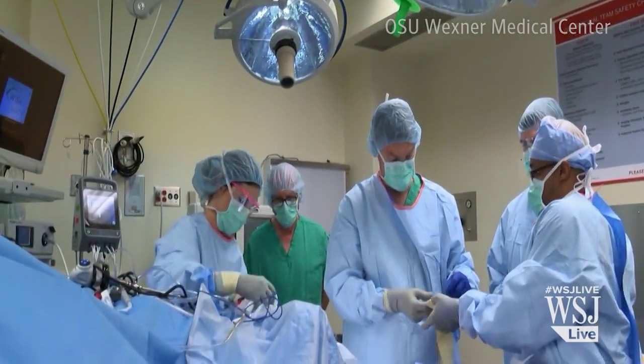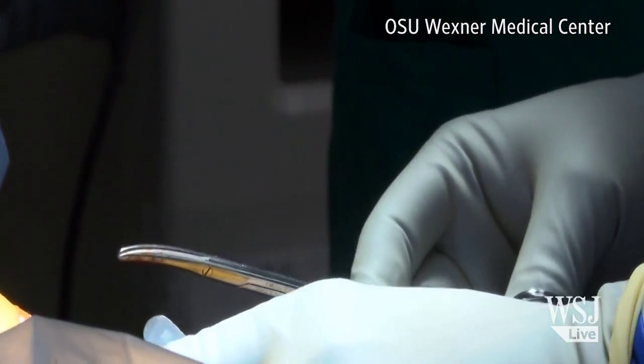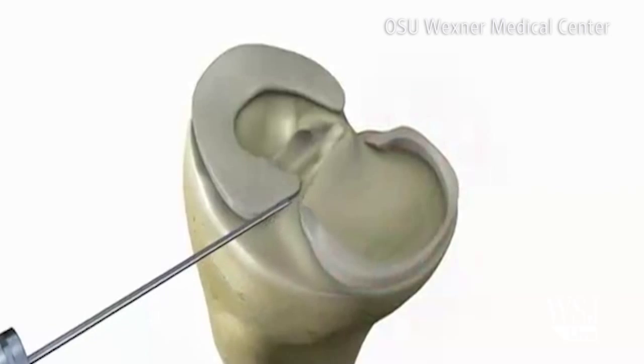Doctors perform nearly one million procedures a year in the U.S. to treat the meniscus, so researchers are eager to develop a meniscus replacement that can stand the test of time. One option currently being tested is the NuSurface implant, the first synthetic meniscus to progress to human trials.